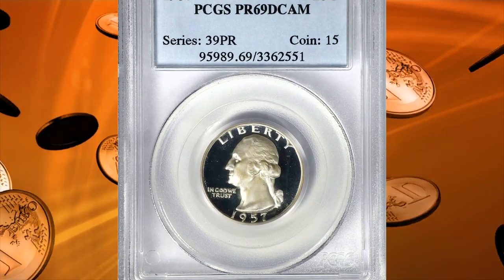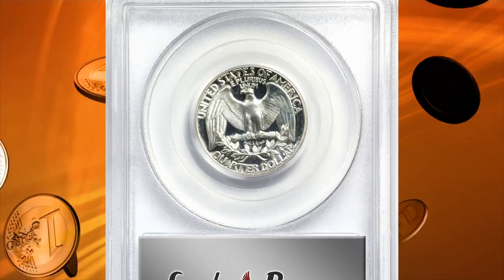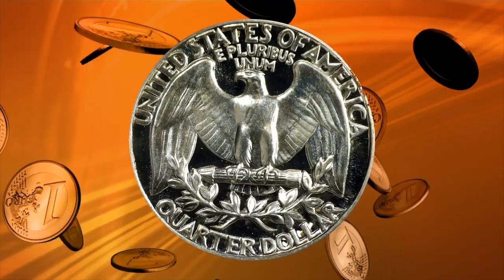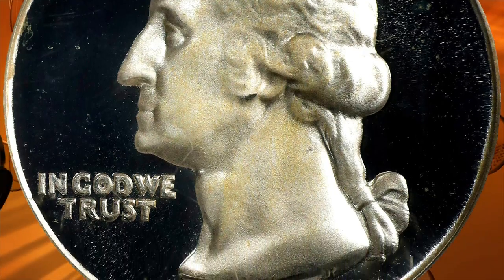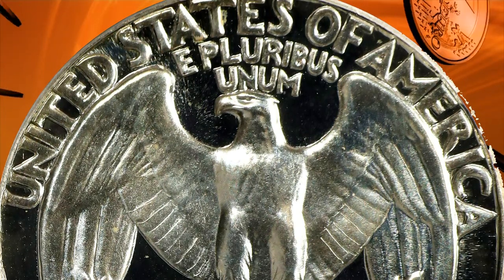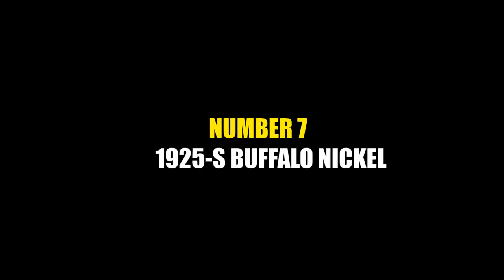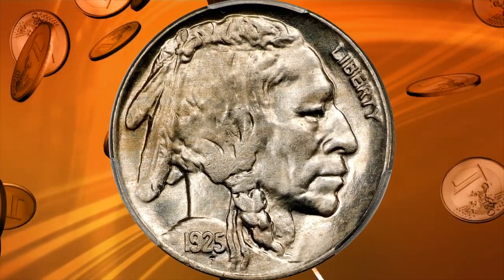Number 8: The 1957 proof Washington quarter in PR69 Deep Cameo condition. Particularly heavy frosting is evident on Washington's portrait, and both sides possess enough field-to-device contrast to support the coveted Deep Cameo designation from PCGS. At the threshold of numismatic perfection, this brilliant ultra gem ranks high in the condition census for this proof quarter issue. With a mintage of 1,247,952 pieces, it sold for $11,700.